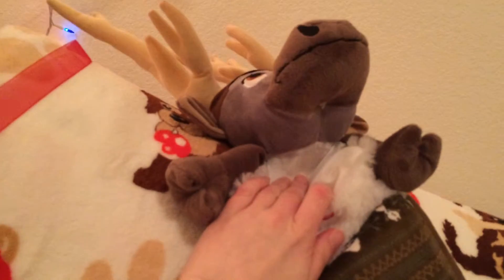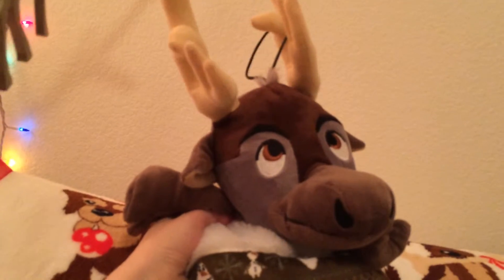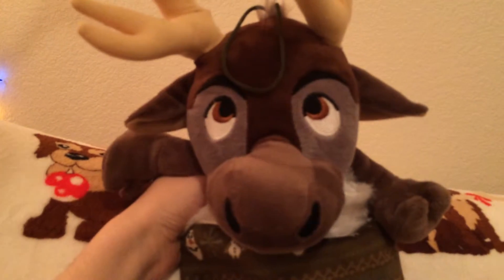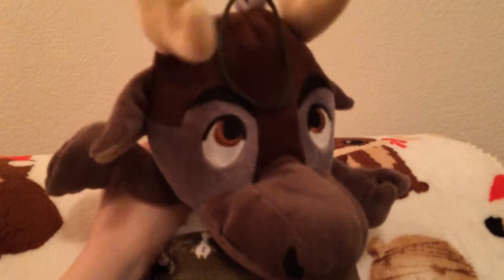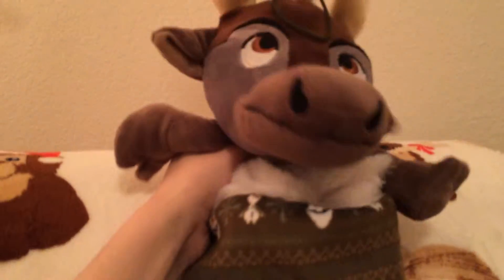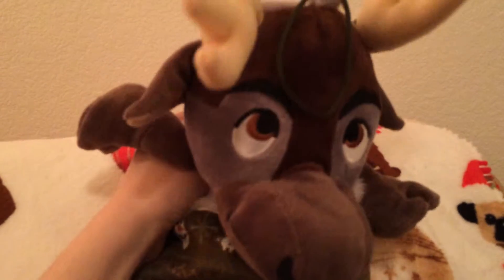So yeah, we have the reindeer all decorated. We have his stocking, and I'll play it. [stocking plays audio: "You got me. Let's call it a night. Good night. Don't let the frost bite. Bye."]